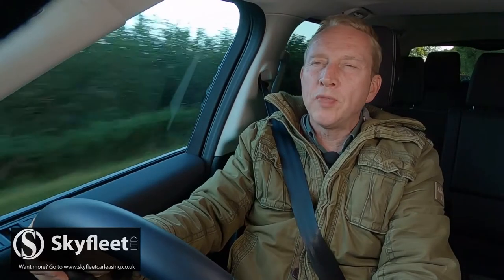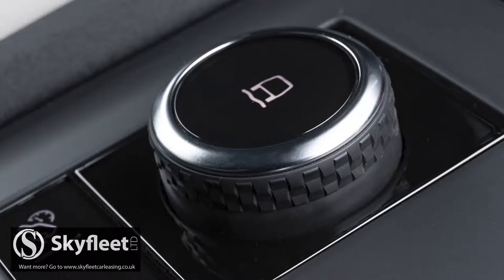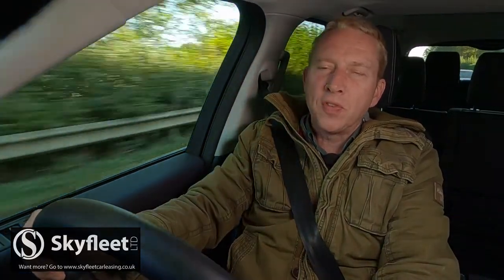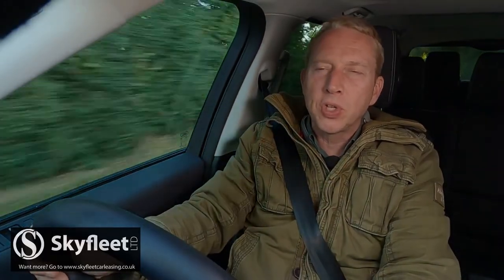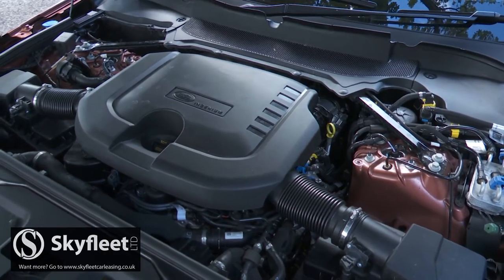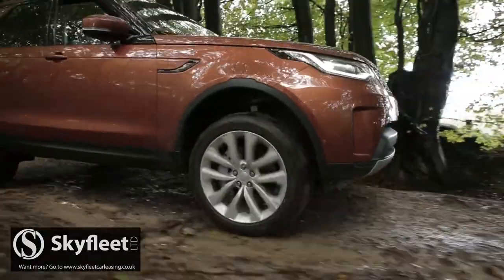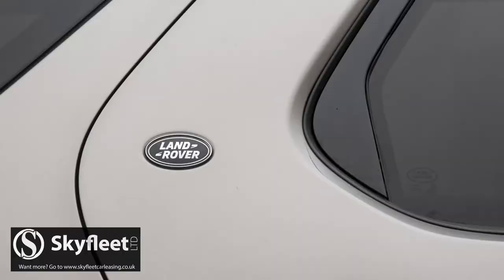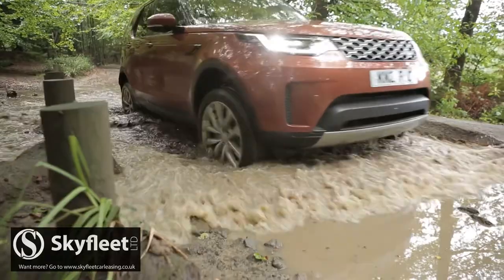An optional advanced off-road capability pack upgrades this setup to even more capable Terrain Response 2 status. That pack adds two further features: Configurable Terrain Response, which allows you to alter the settings of the differentials, the powertrain, steering and the traction control; and the brand's clever all-terrain progress control system, essentially a low-speed cruise control setup for off-piste driving. Land Rover says that so equipped, this Discovery is one of the most capable 4x4s it's ever made.